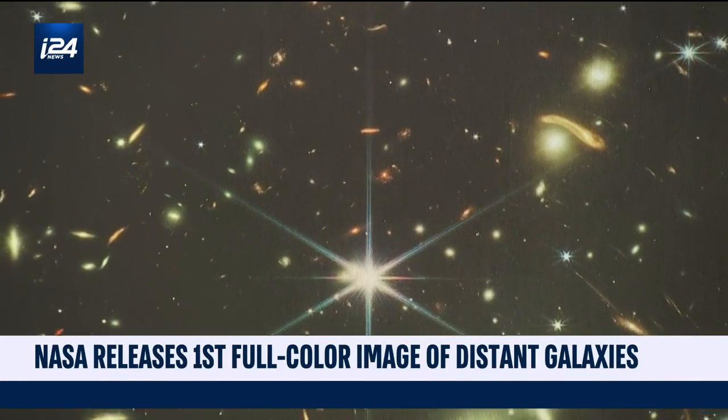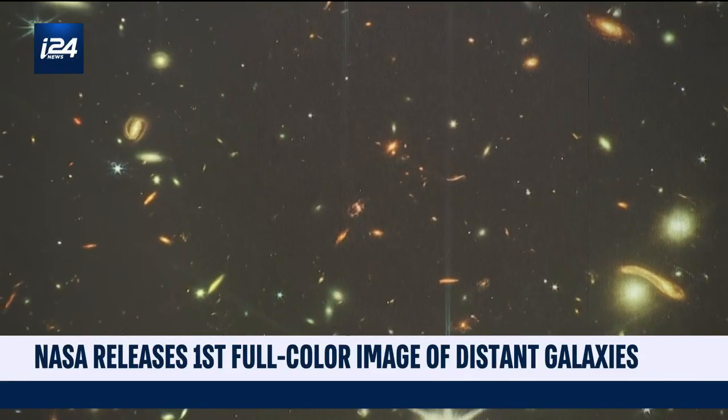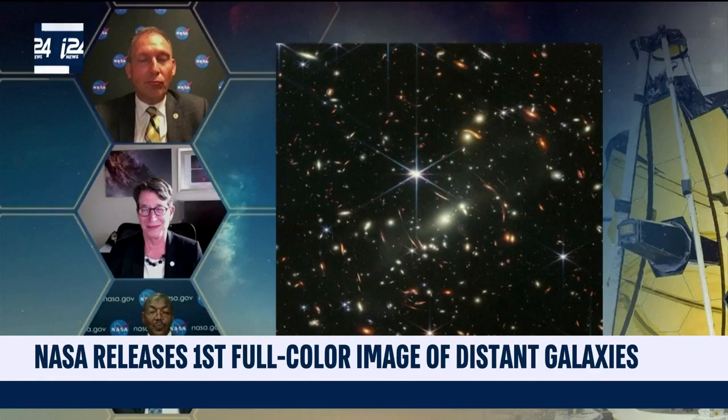The US president called it a new window into the history of our universe. NASA's chief had this to say: 'That light that you are seeing on one of those little specks has been traveling for over 13 billion years. And by the way, we're going back further, because this is just the first image. They're going back about 13 and a half billion years, and since we know the universe is 13.8 billion years old, we're going back almost to the beginning.'